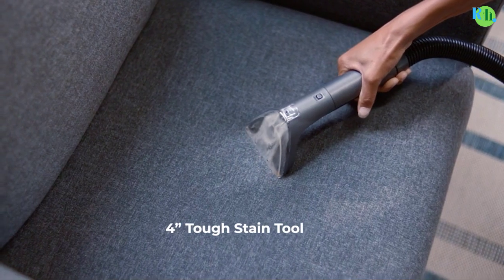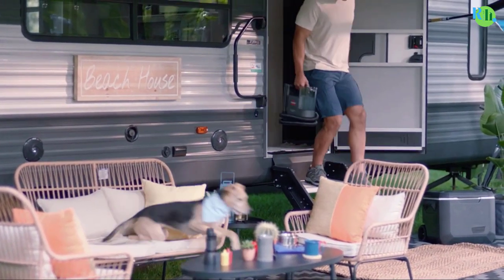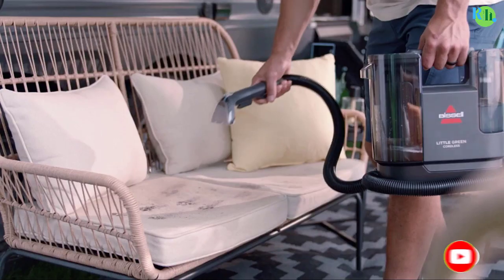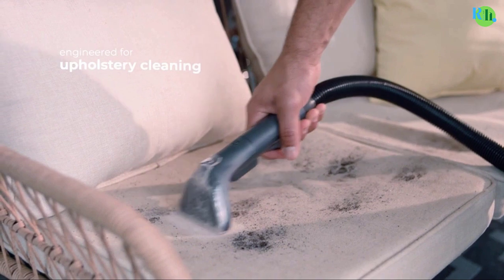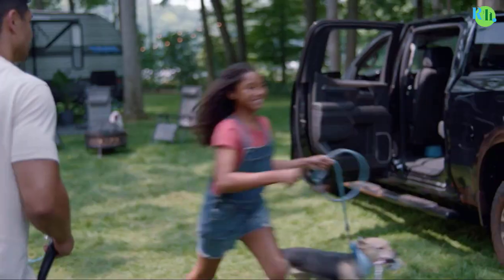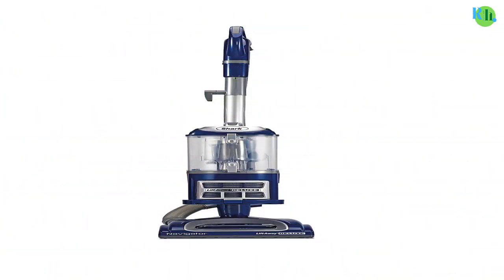With innovative functionalities like lift-away options, swivel steering, and brush roll shutoff, these vacuum cleaners adapt to various surfaces and spaces. Experience the convenience of anti-allergen technology and large capacity dust cups, providing a thorough and hygienic cleaning experience to simplify your cleaning chores.